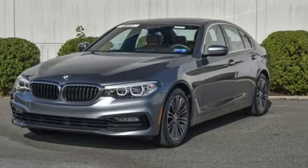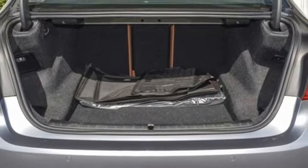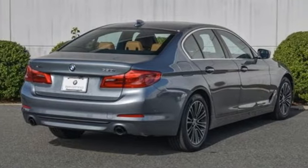Car and Driver find stepping into the GT actually requires no stepping at all. The floor is low like a car's and the seat is high, but not quite the height of an SUV's.